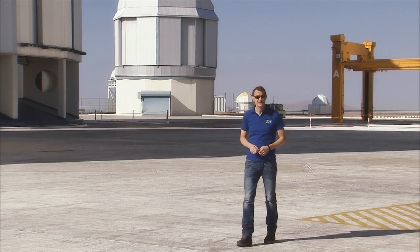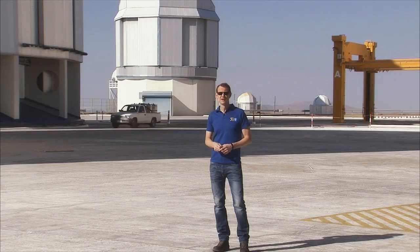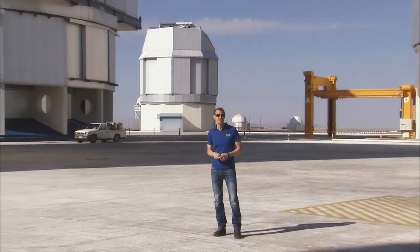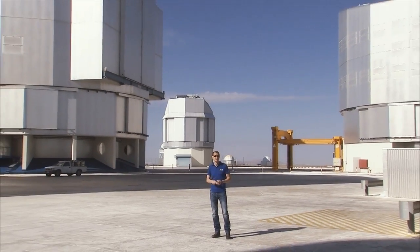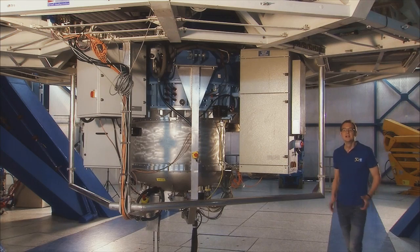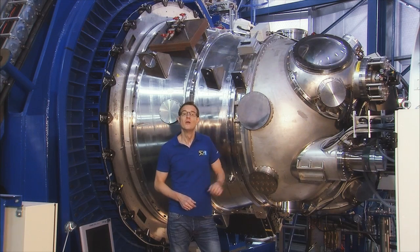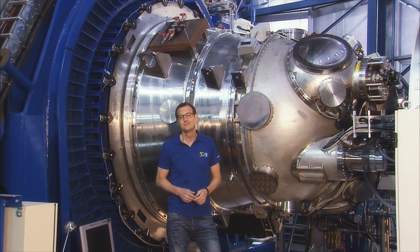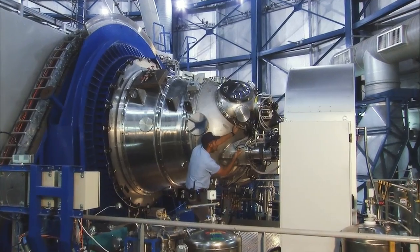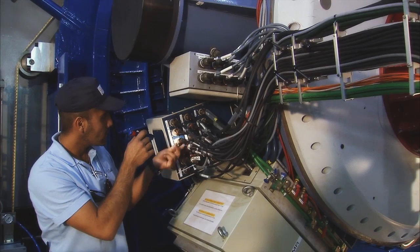Survey telescopes like VISTA and the VST also mine the sky for rare and interesting objects. Astronomers then use the sheer power of the VLT to study these objects in exquisite detail. Each of the VLT's four telescopes has its own set of unique instruments, each with its own particular strengths. They have fanciful names like ISAAC, FLAMES, HAWKEYE and SINFONI.